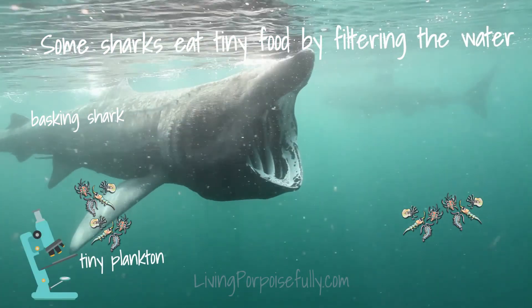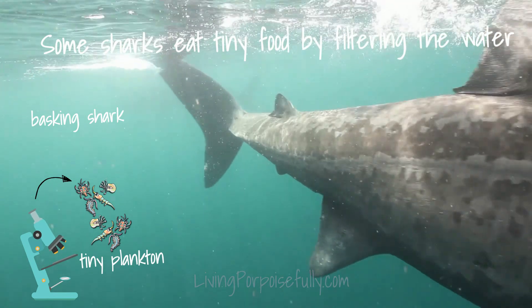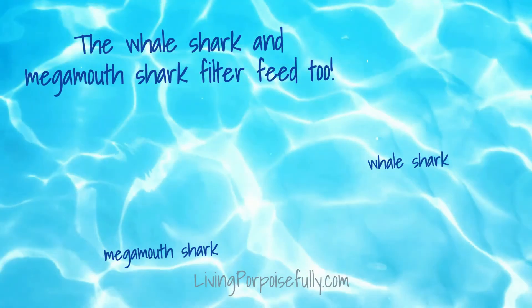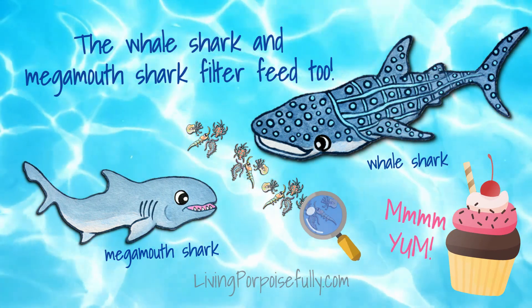Some of the largest sharks eat by filtering the water for tiny food called plankton that you need a microscope to see. The whale shark and the mega-mouth shark filter feed too. That's like eating the sprinkles, but not the cupcake.